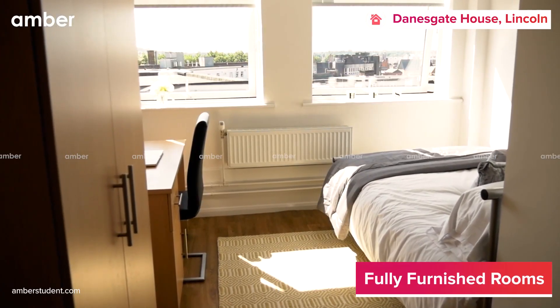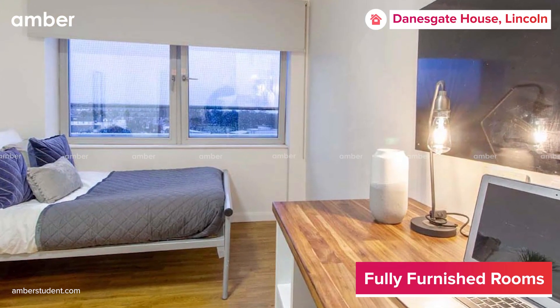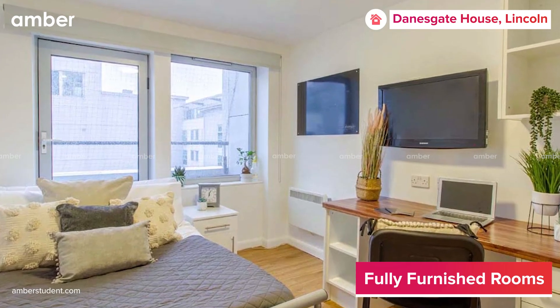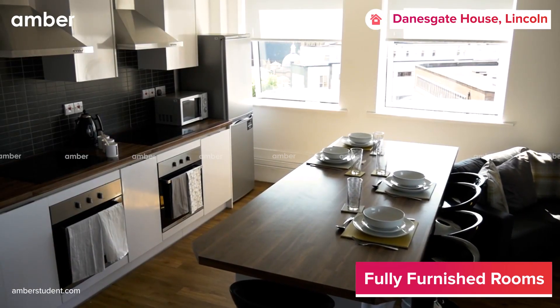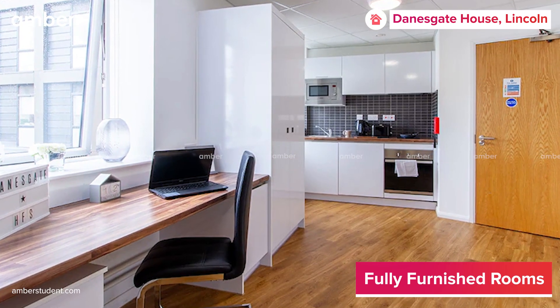Feel free to choose from a variety of en-suite rooms for shared living to private studios for independent living. Opting for an en-suite means that you get a private bathroom and bedroom, but the kitchen and living space have to be shared among your flatmates, while a studio will let you have everything for yourself.